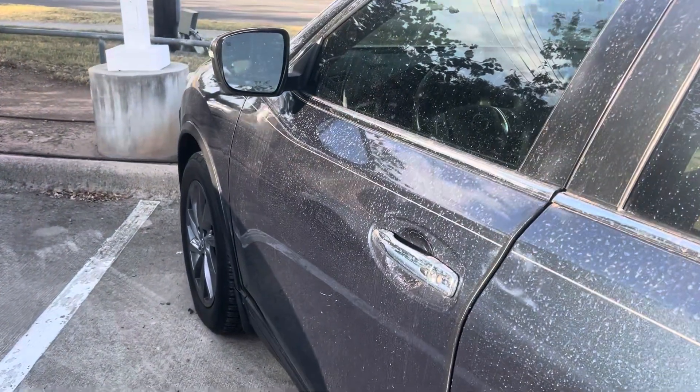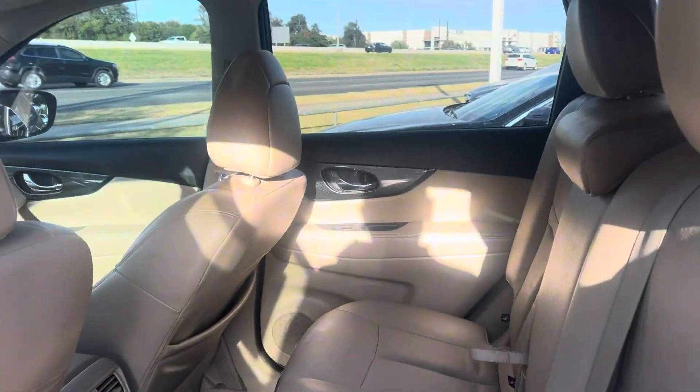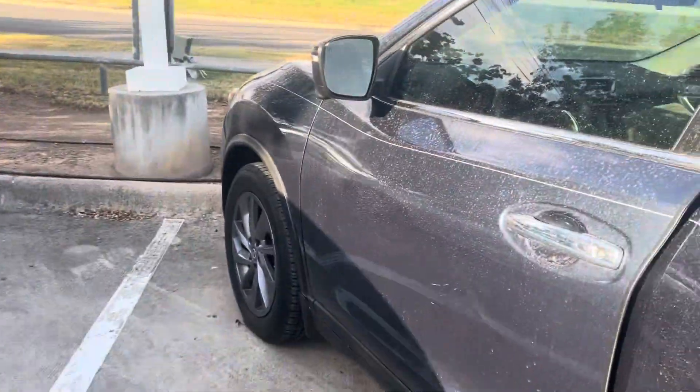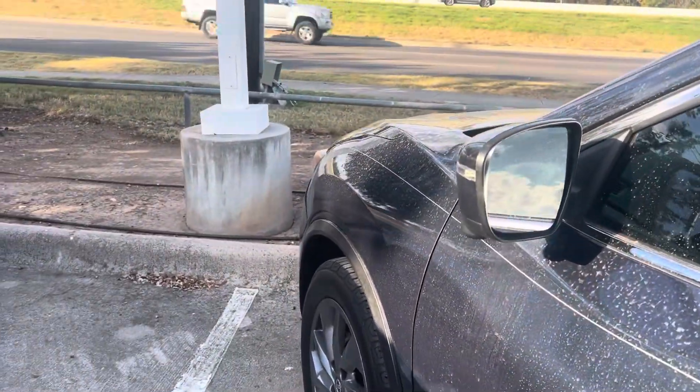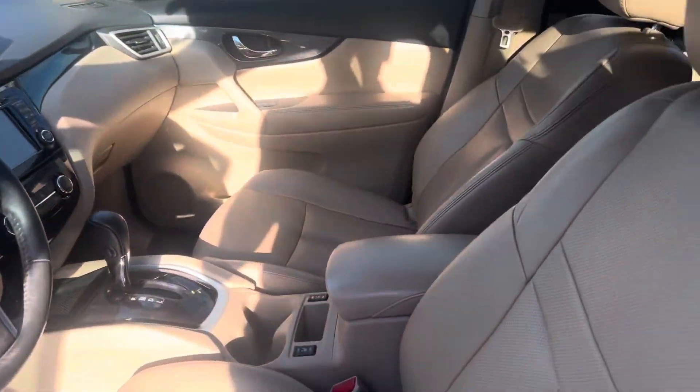Only 76,000 miles on this one. Panoramic sunroof, leather interior, keyless entry. This is the push button start.